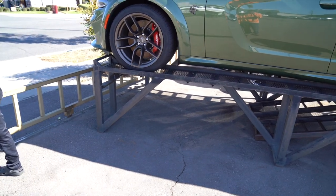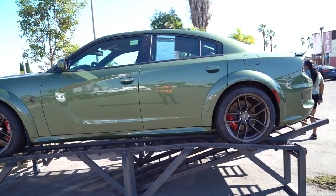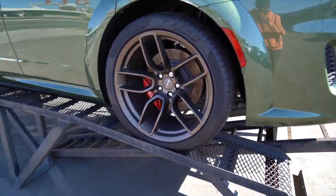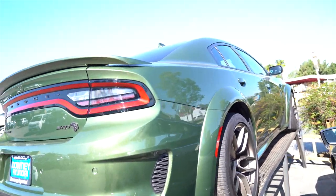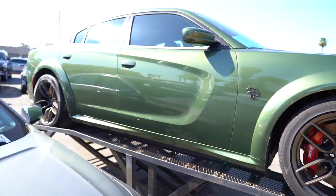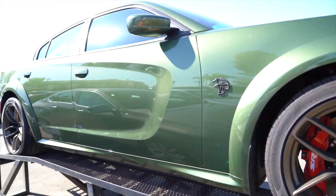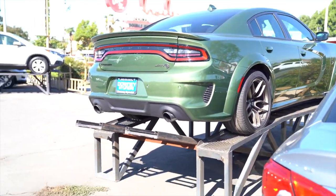We found this Hellcat right here. I don't really like the color — I don't like the green — but I'll probably get it wrapped anyway. I like the brass rims they have on there and the red brake calipers. Very nice car, the wide body. This is what I was looking forward to — I do like the wide bodies. Chargers are very hard to come by, so we had to come all the way to LA just to find this car, which is crazy.